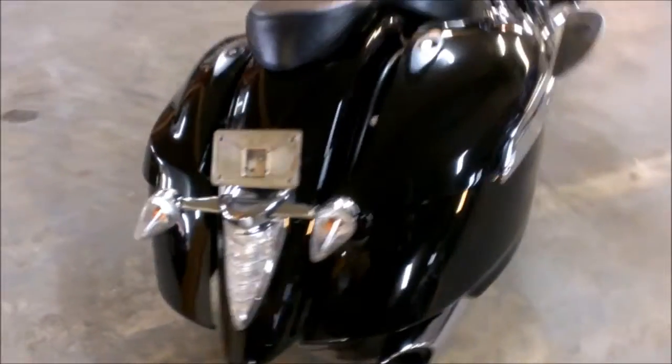It's just been serviced at an authorized Yamaha dealership. It's been inspected, certified, all the fluids have been changed, and it's ready for the open road.